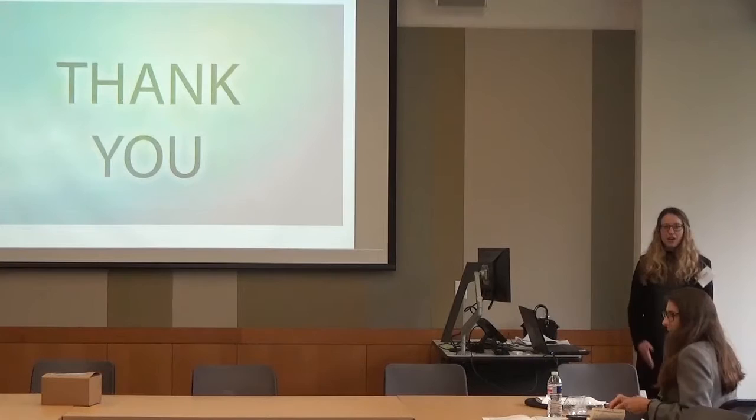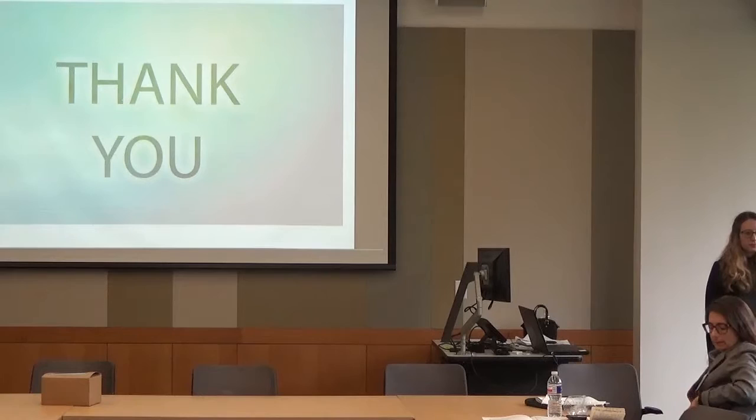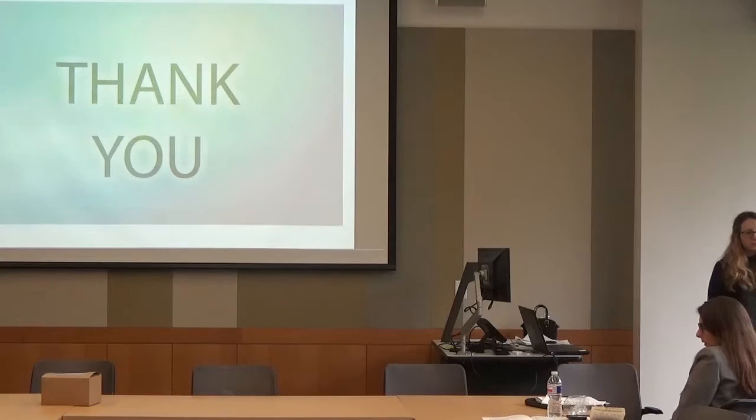Thank you very much. Any questions? Yes — interesting project. You mentioned community a couple of times. I'm curious how either the literature you cited or the project defined and operationalized that concept.